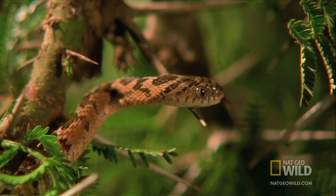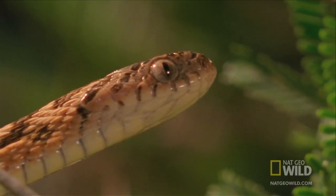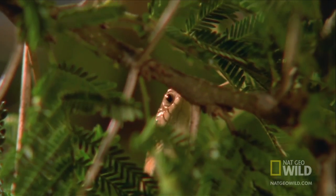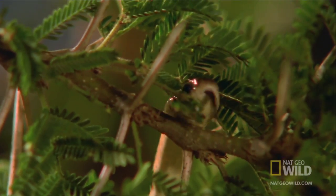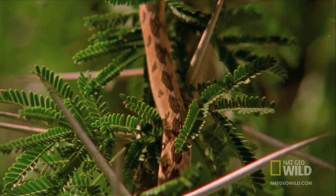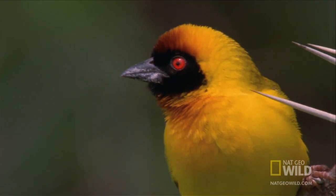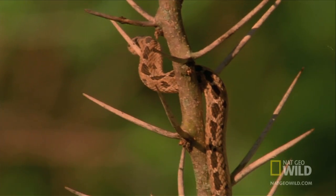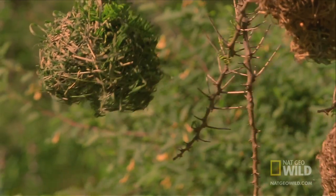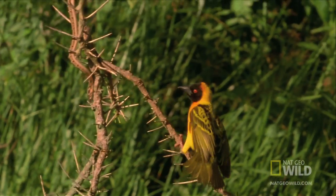The noisy, boisterous colony is attracting some unwanted attention. This snake wants eggs for breakfast. As it carefully winds its way around the thorns towards a nest, a weaver sounds the burglar alarm. With a few deft moves, the weaver dumps his nemesis into the drink.